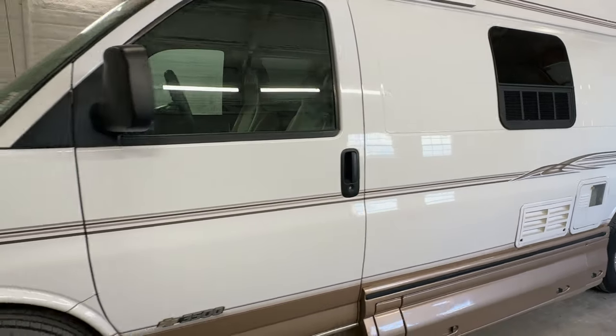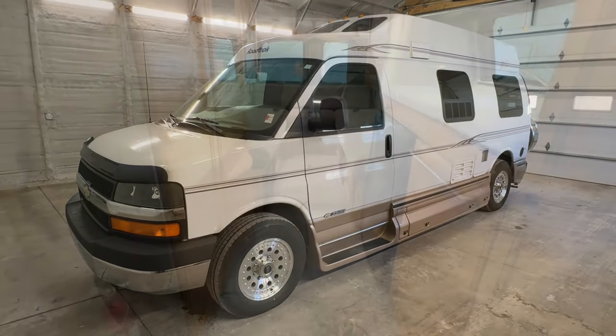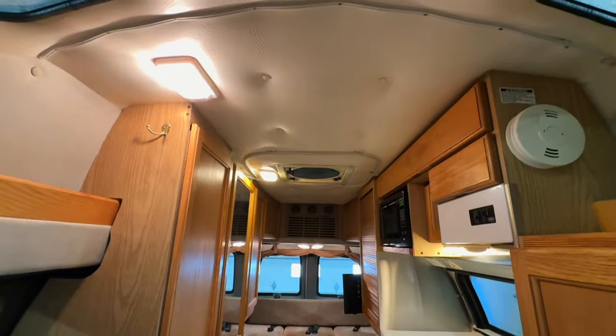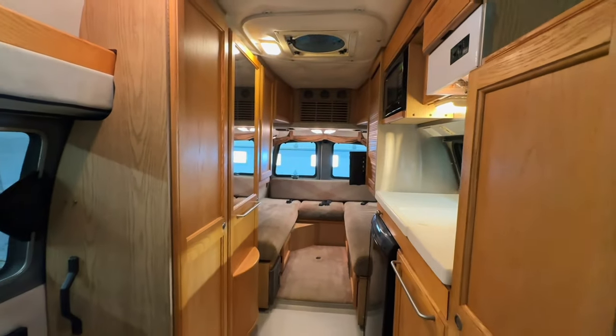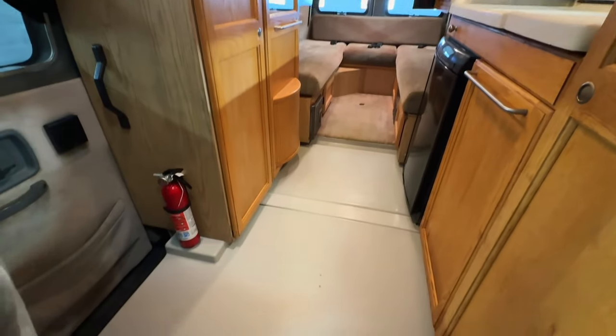For sale today, we have a 2003 Road Trek 190 Popular with 225,738 miles. Here we are inside this 2003 Road Trek 190 Popular. We've got about 72 inches of headroom in the main part of the coach, and about 68 and a half inches in the rear part where it steps up a little bit.